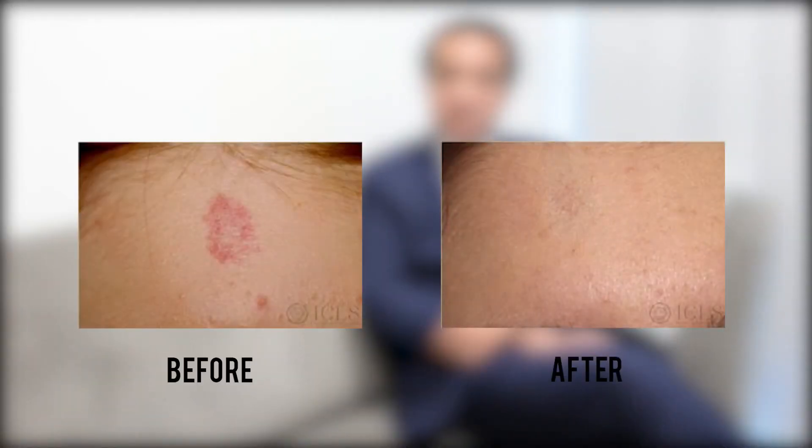The treatment is always best when the patient is younger as the results will be better, but they can be treated at any age. At ICLS, we use two kinds of lasers: a pulsed dye laser, either V-beam or Synergy, or a long pulsed YAG laser and a KTP laser to try and treat these port wine stains.